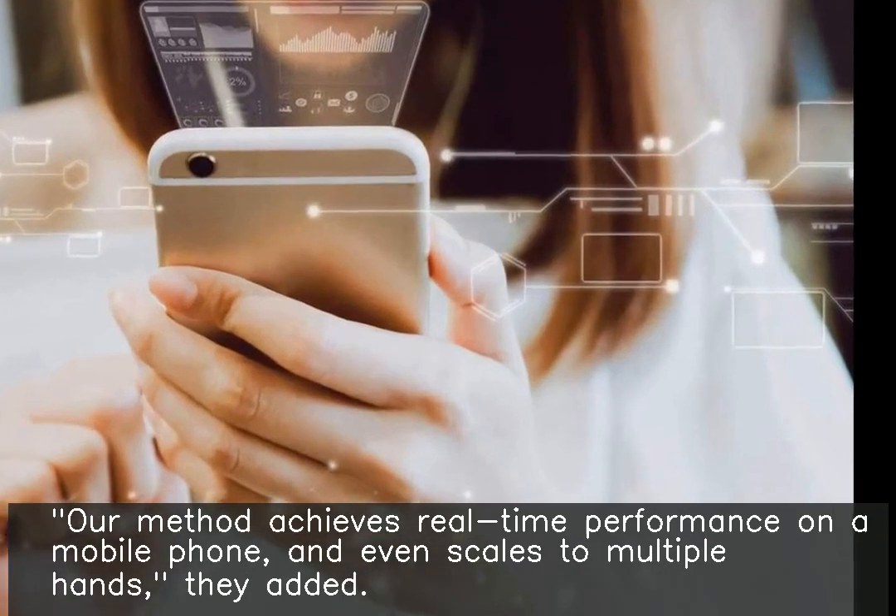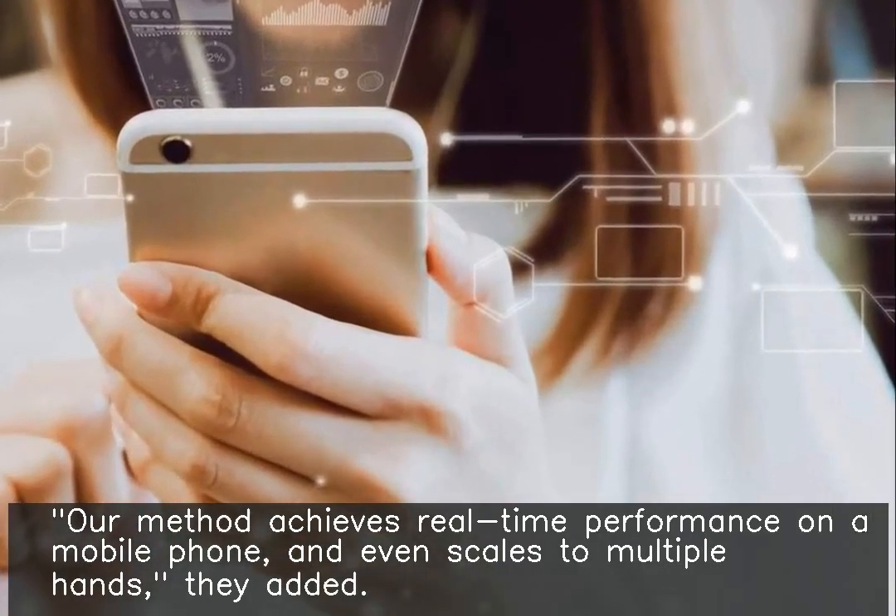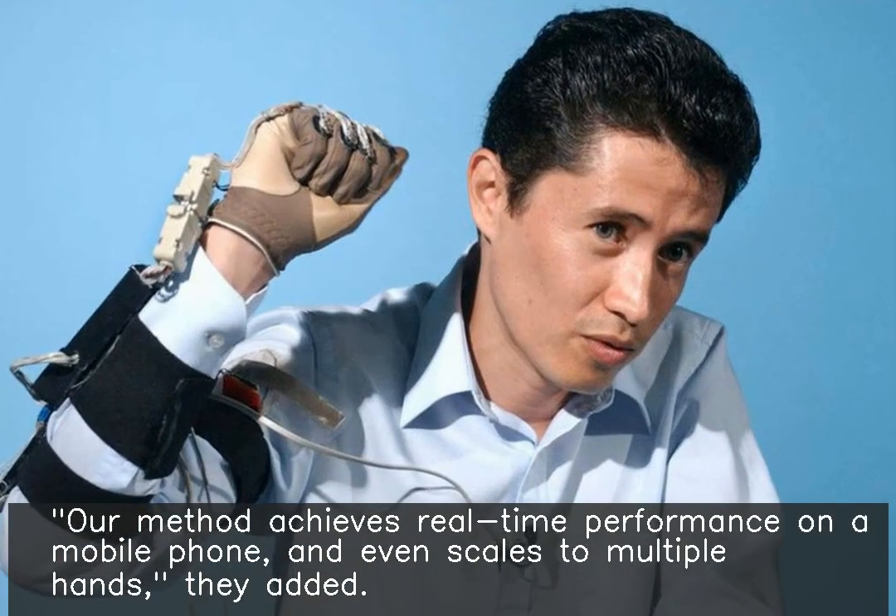Researchers said our method achieves real-time performance on a mobile phone, and even scales to multiple hands.